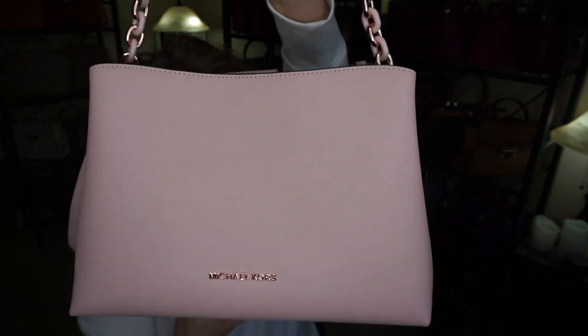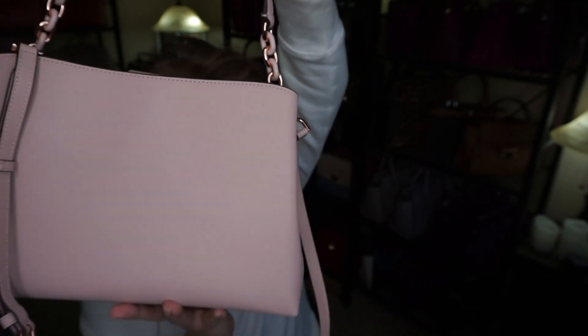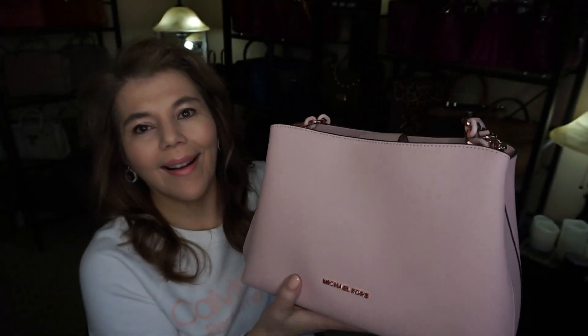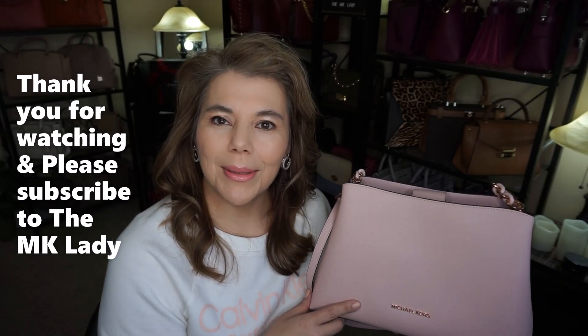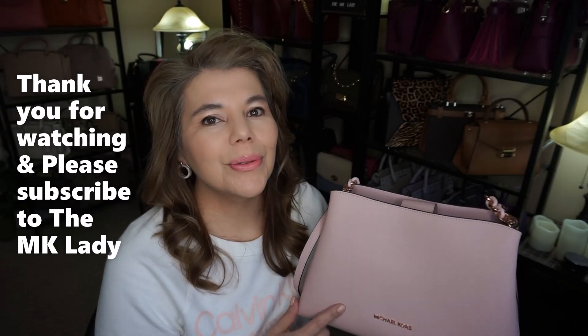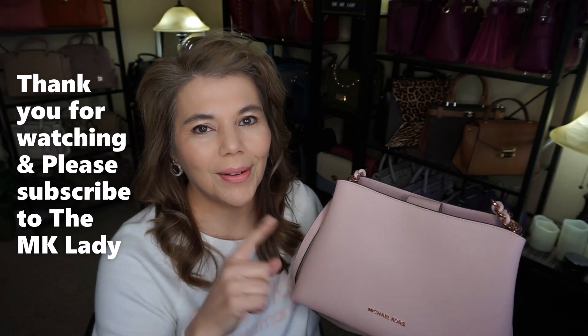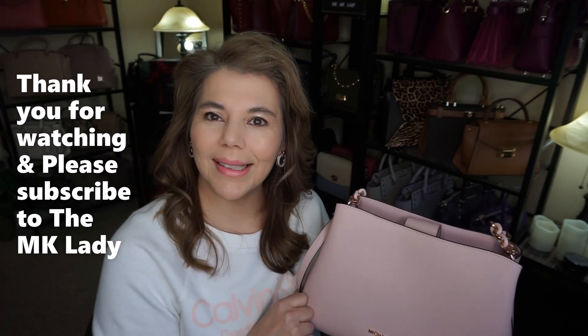That's all I have for you today — the Michael Kors Sophia in the color blossom with rose gold hardware. Thank you for watching. Please subscribe to my channel, The MK Lady, and don't forget to hit the notification bell because every time I upload a video you will get notified. Have a great day, bye!